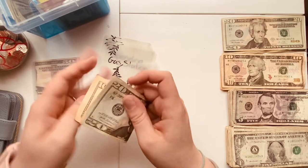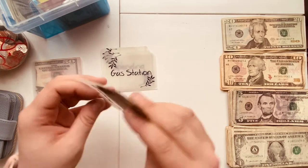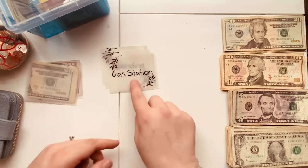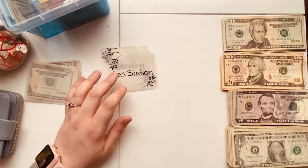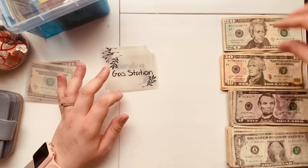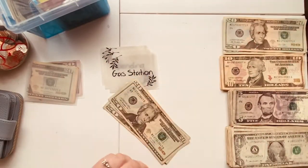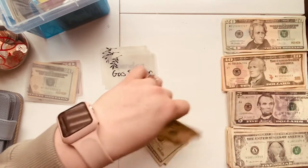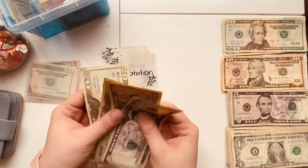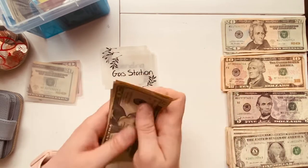This is for eating out once a week for my fiancée and I. Gas station is going to be getting $65 total — $50 for gas and $15 for gas station. So $20, $40, then $50 for gas, and $10, $15 for gas station — that's $65 total. $20, $40, $50, $65. Perfect.